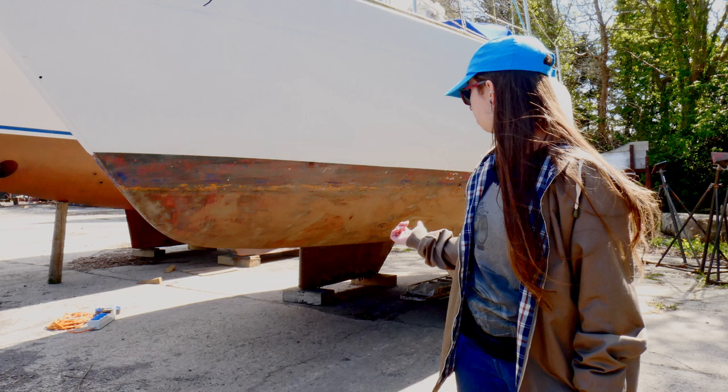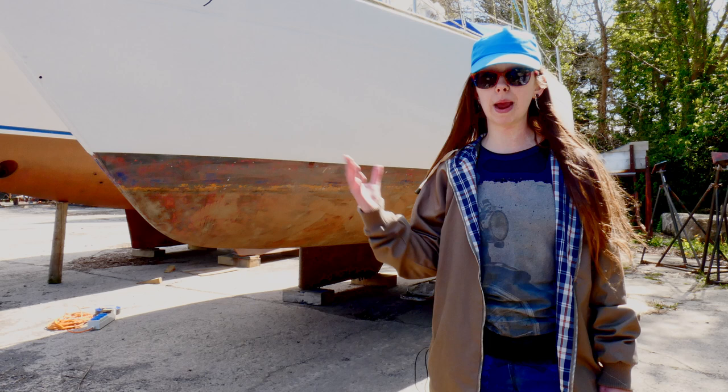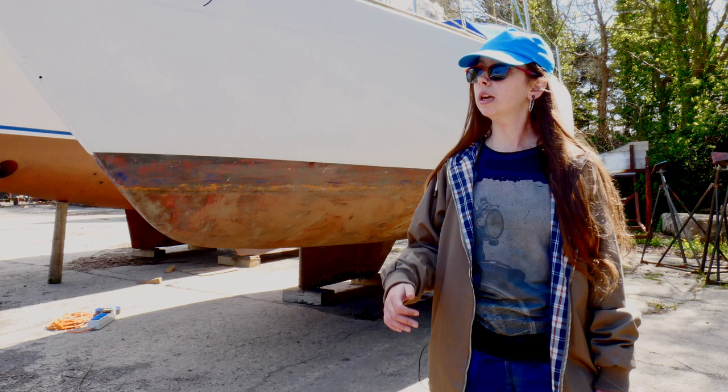I don't know if we've managed to do underneath yet, but we have managed to scrape it off. She needs sanding, she needs painting definitely, she needs anti-fouling. She might even need a fresh coat of white paint as well, because there's some rubbing on the other side that's come off.